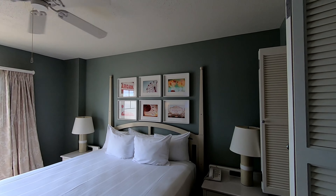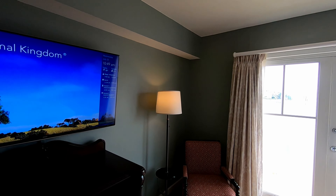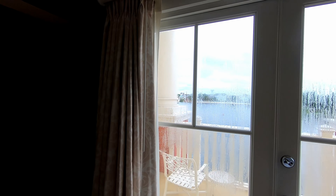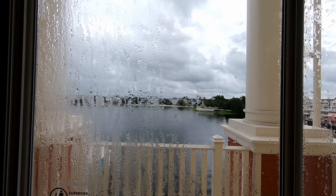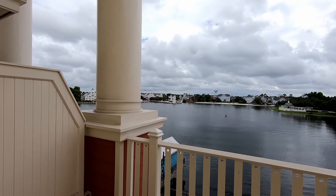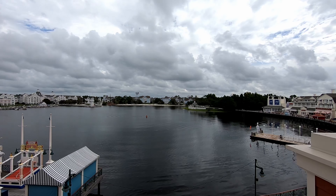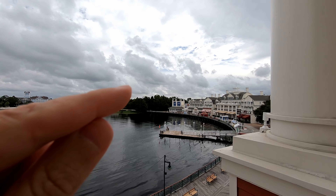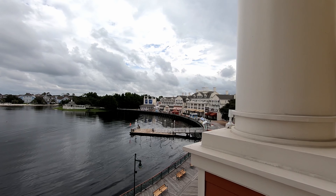The master bedroom has a king bed and another nice big TV. There's a little seat for sitting, and this is partitioned off. There is your own private balcony here, blocked off from the rest — and this is a boardwalk view.